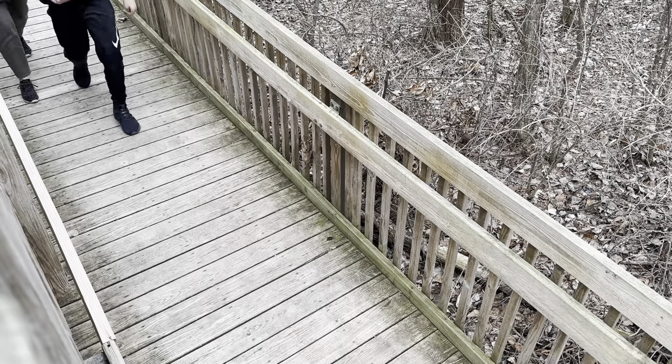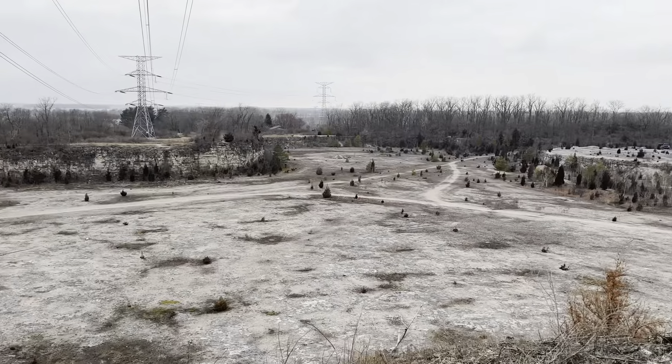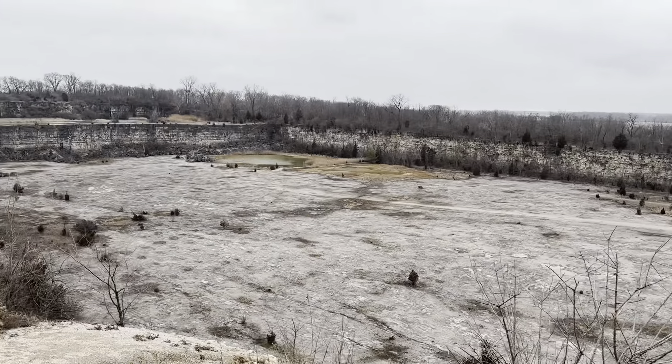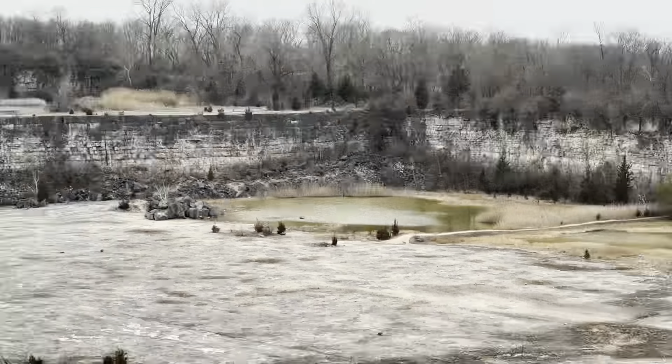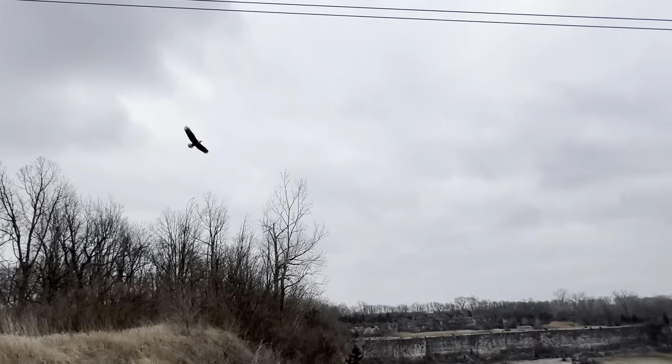Hey, stop right there — we are way higher than we were, Brady, a lot higher. Yeah, all right, we gotta go. Brady, look at the water over there. Oh yeah — look guys, an eagle! Look how close — whoa, look at that!